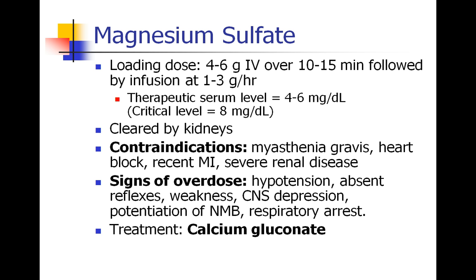In OB, the loading dose is typically 4 to 6 grams IV over 10 to 15 minutes, followed by an infusion at 1 to 3 grams per hour. In addition to clinical monitoring of blood pressure, deep tendon reflexes, and mental status, serum magnesium levels can be sent, shooting for a level of 4 to 6 mg per deciliter and staying below 8 to avoid toxicity. Magnesium is cleared by the kidneys, so renal disease is a contraindication. We should also not give magnesium to patients with myasthenia gravis, other neuromuscular diseases, heart block, or recent myocardial infarction.